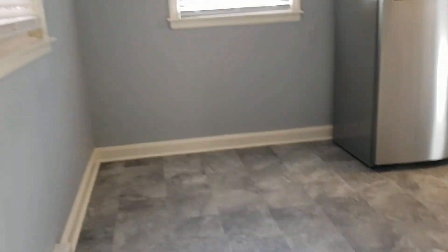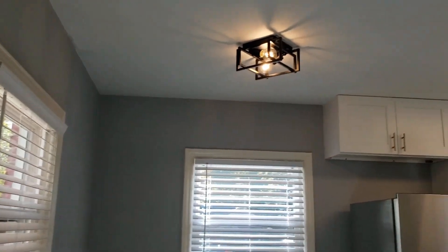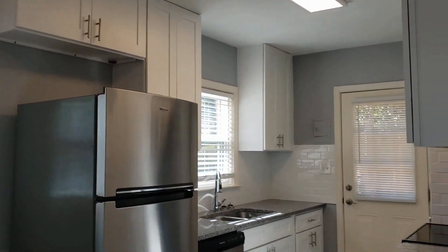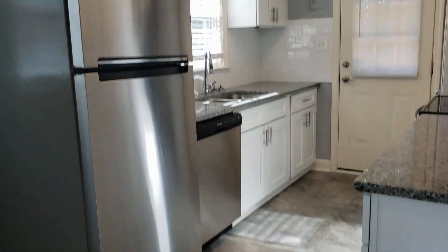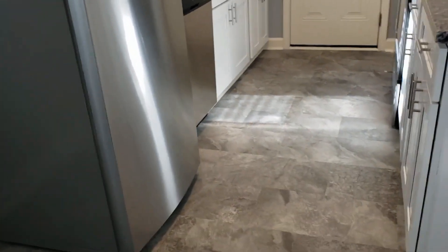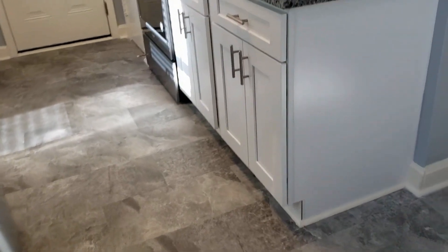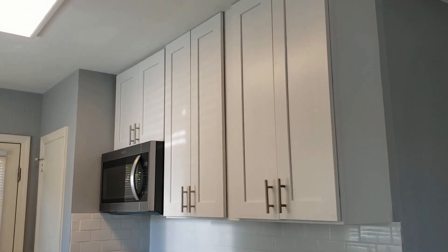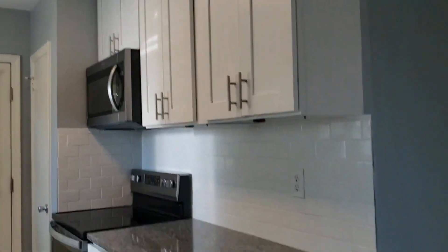Entering into the breakfast nook and kitchen area, please notice that we have some nice lighting installed. Stainless steel appliances throughout. And there's a side exit door off of the kitchen that goes into the carport.